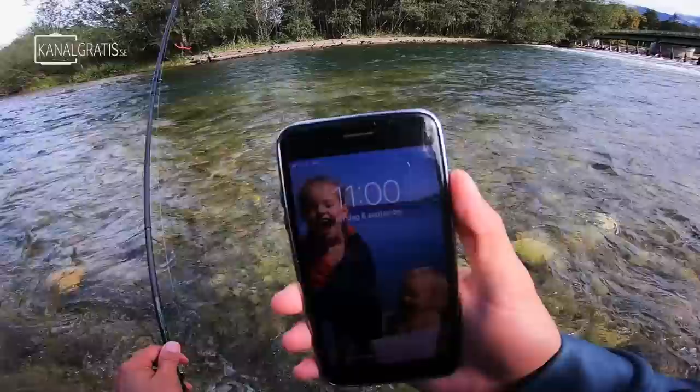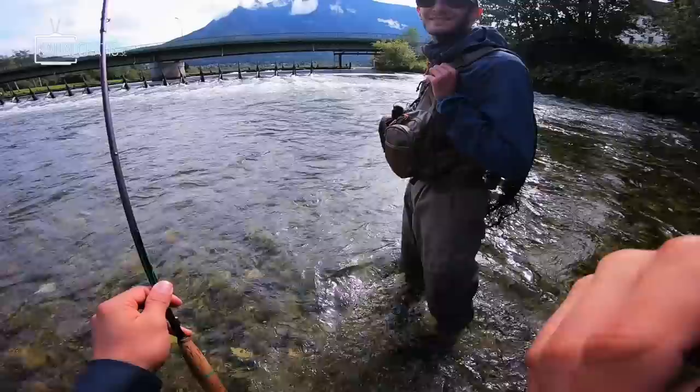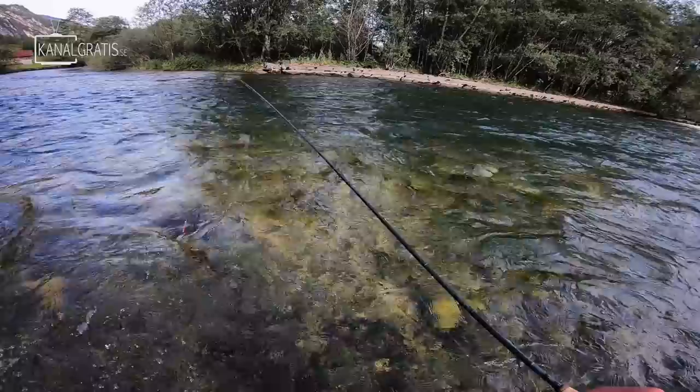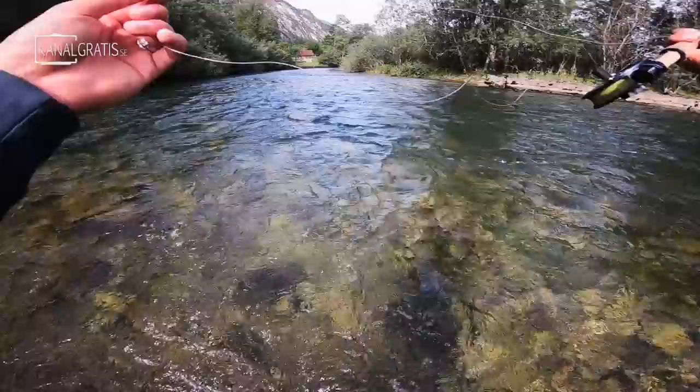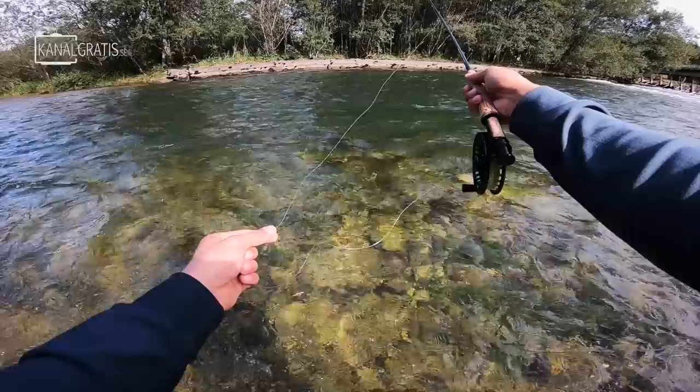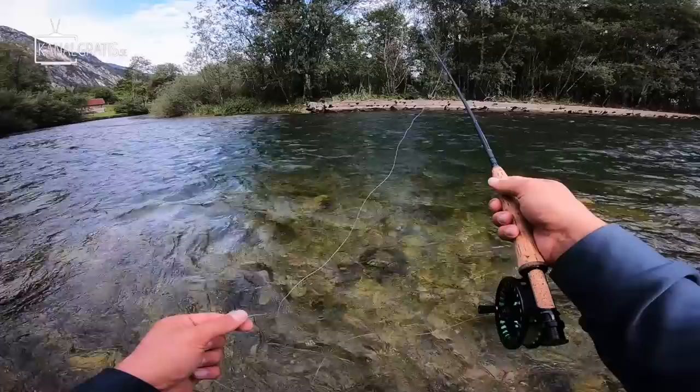We should try to catch another one. It's 11 o'clock — we have 30 more minutes before heading to the airport. If we don't catch anything more I'm perfectly fine, but of course we'll try. Still need that rainbow! It was exciting because there's a big tree lying in the water down here and the fish just wanted to go straight into it. It's just so much fun fishing with this light gear.